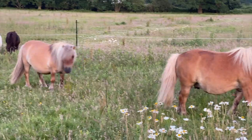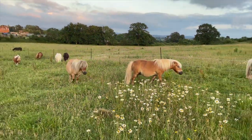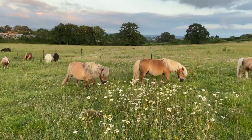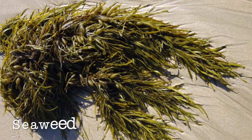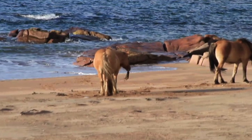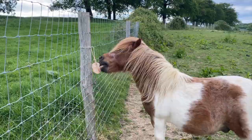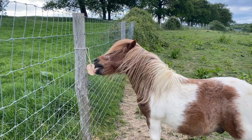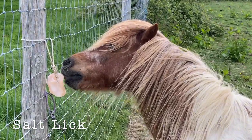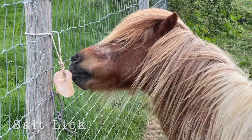Shetlands living in the Shetland Isles eat very strange things indeed. They like to eat seaweed off the beaches, and it provides lots of delicious minerals and nutrients for the Shetland ponies. Although we don't have any seaweed in Surrey, we do give the Shetlands a salt lick, and this allows them to get all those minerals and nutrients they need in their diet.